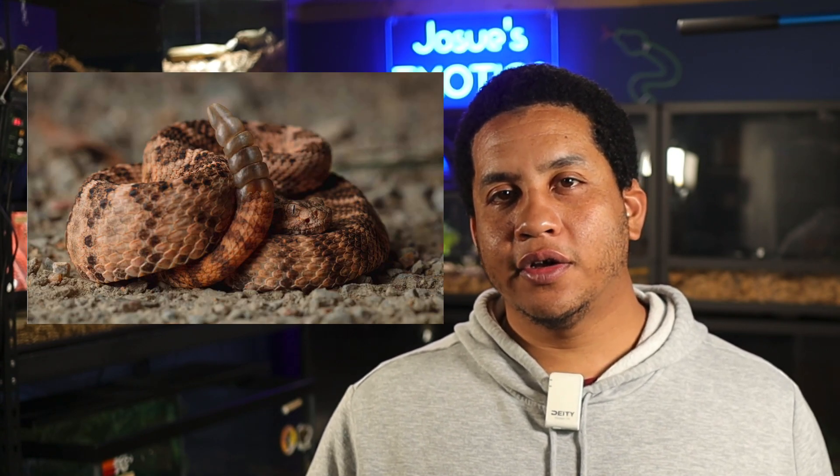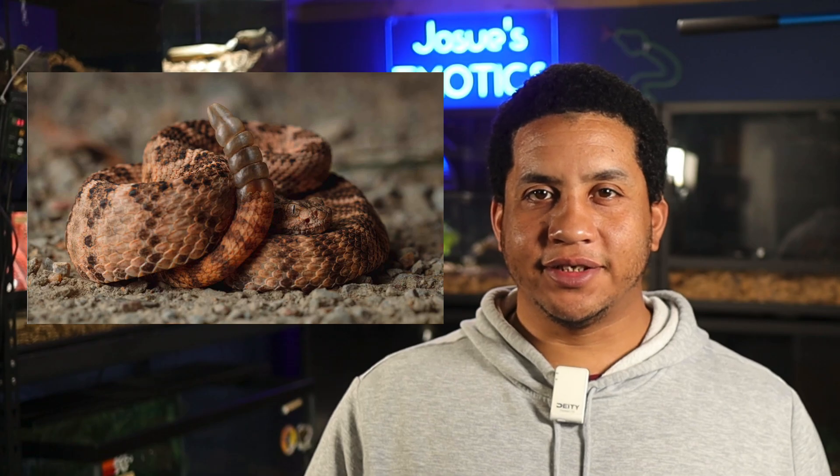Welcome back to another video. Today we are going to be delving into one of the most understudied and fascinating reptiles — the Crotalus tigris, or the tiger rattlesnake. This rattlesnake may not be as popular as the Mojave rattlesnake or the Western Diamondback, but its unique morphology and potent venom makes it a key subject for herpetological study.